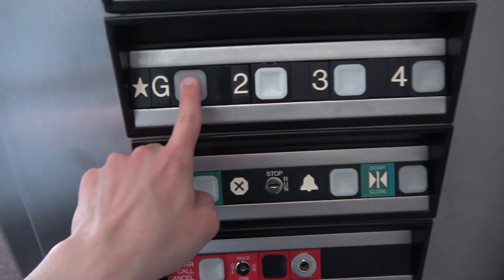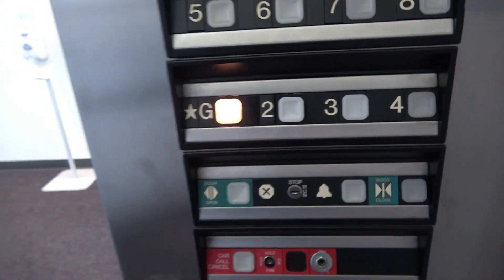Floor one, or G actually. These elevators were installed in 1986. I'm going to stop them again — it's kind of busy.